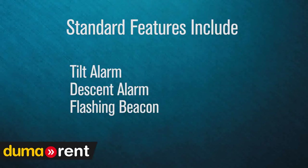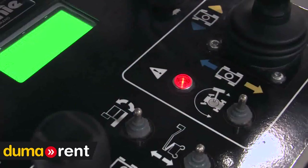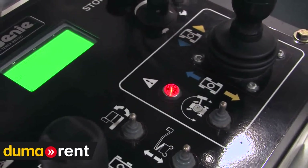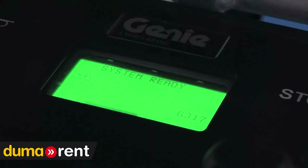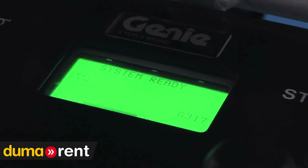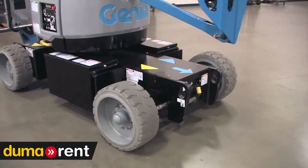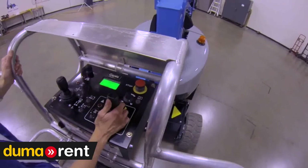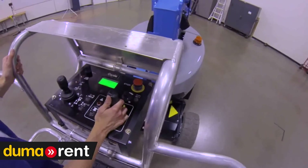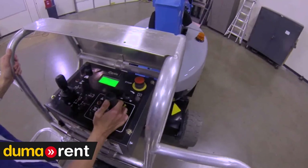The Z33 comes with a range of standard features, including a tilt alarm, descent alarm, and flashing beacon. It is also equipped with drive enable, so if the machine is rotated past the non-steer tire, the driver has to acknowledge which direction the machine will move. The platform display provides onboard diagnostics with error codes for real-time information in the platform. This is key because issues can be addressed before they affect runtime, and error codes allow problems to be solved without having to make a service call.